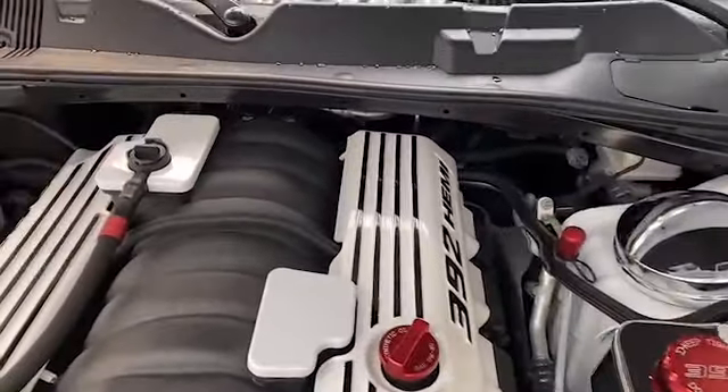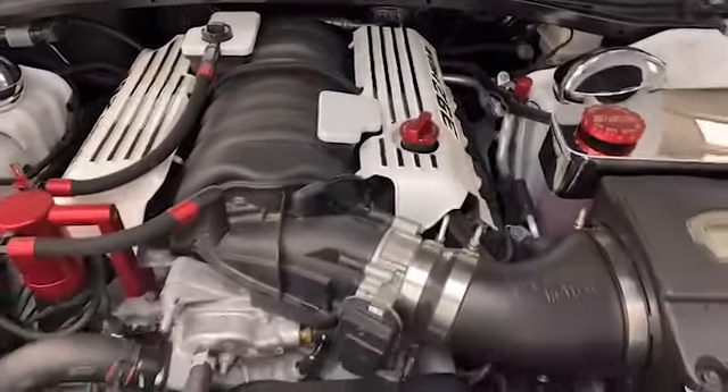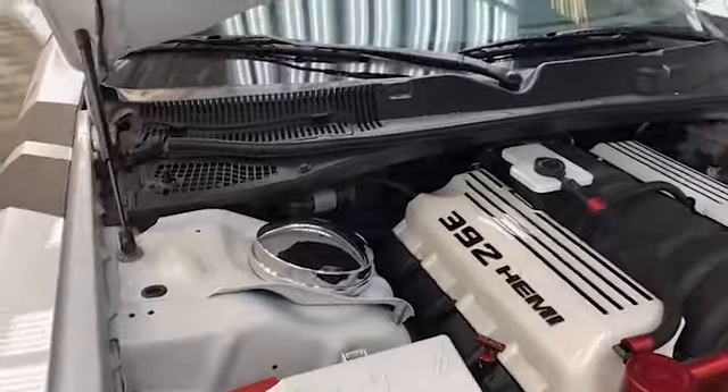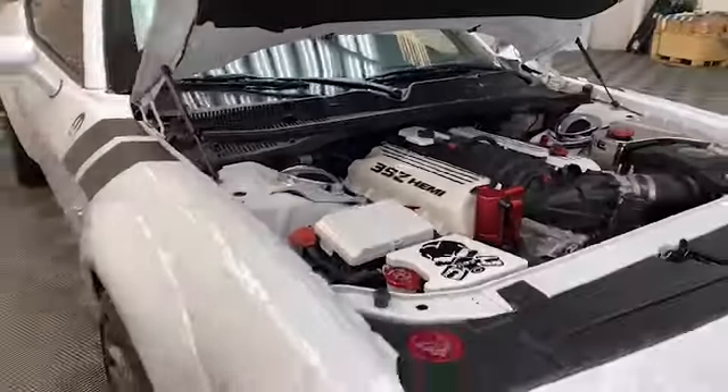This Challenger commands attention with the 6.4 liter V8 HEMI under the hood, 8-speed automatic transmission, and the Momentum GT series cold air intake system.